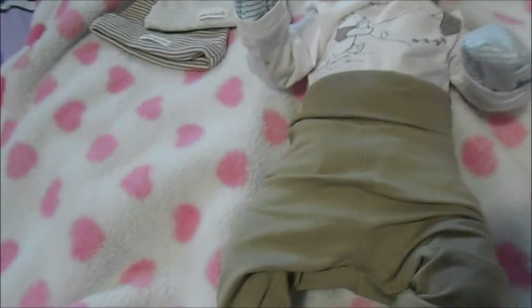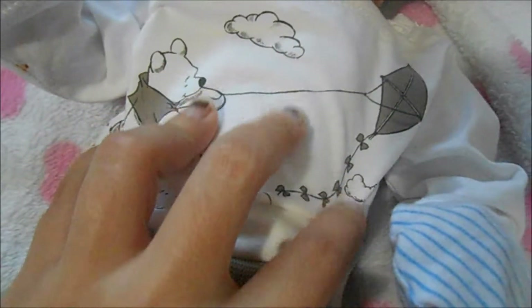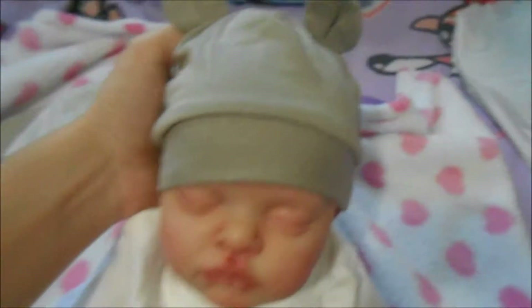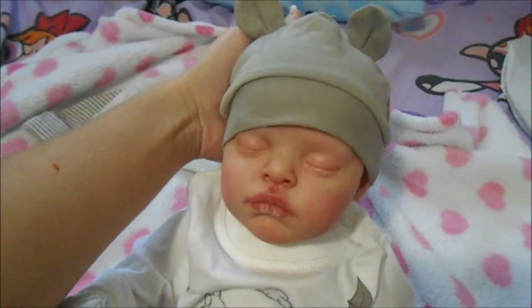Let's start with the H&M haul first since we went there first. I got this really cute outfit that Baker is wearing currently because I'm absolutely in love with it and she looks adorable. It came with these cute little pants that fit her perfectly, and this adorable white onesie with Pooh Bear flying a kite — it's just gorgeous. It also came with this cute little hat with little ears on it.